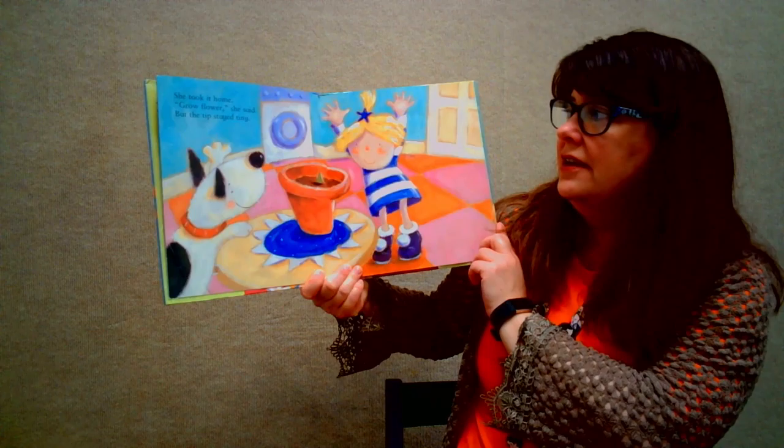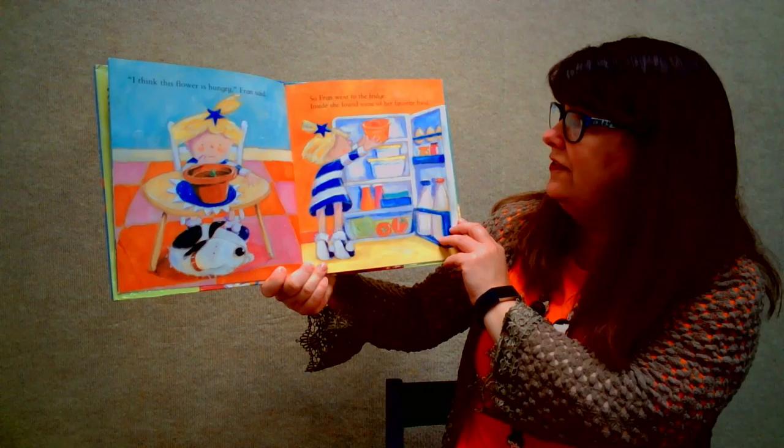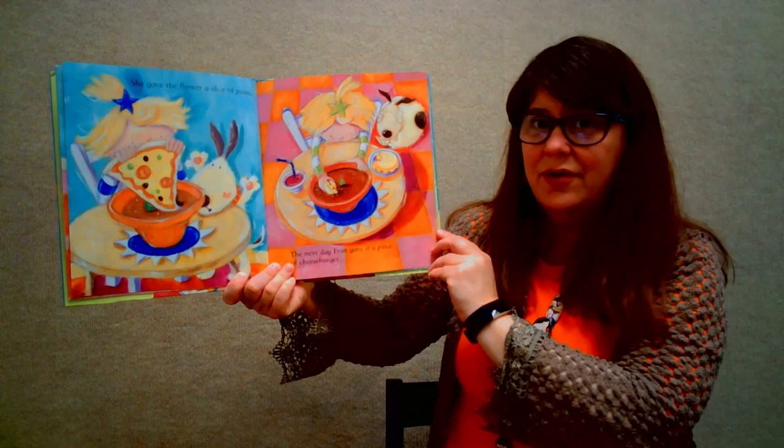She took it home. "Grow flower," she said, but the tip stayed tiny. "I think this flower is hungry," Fran said. So Fran went to the fridge. Inside she found some of her favorite food.